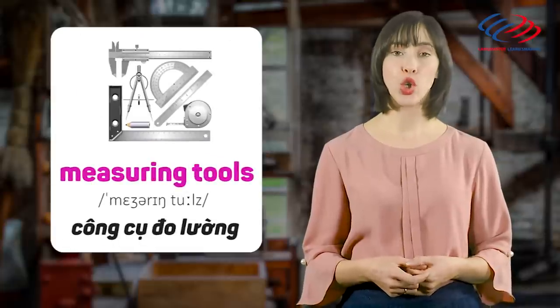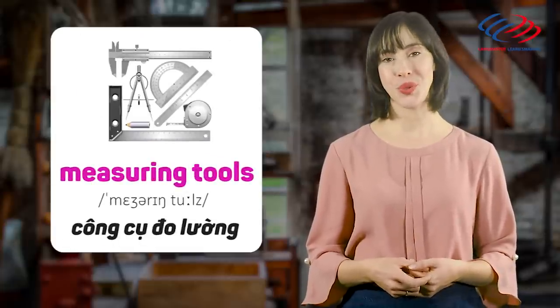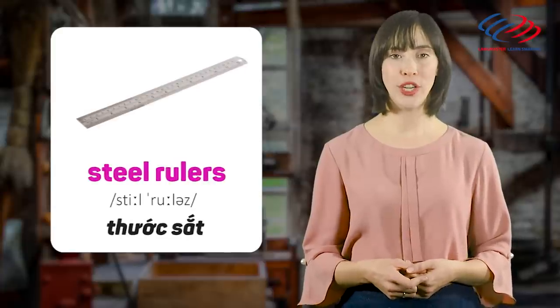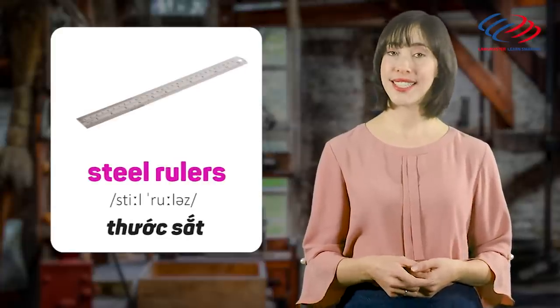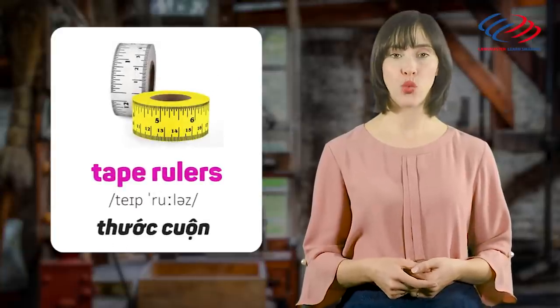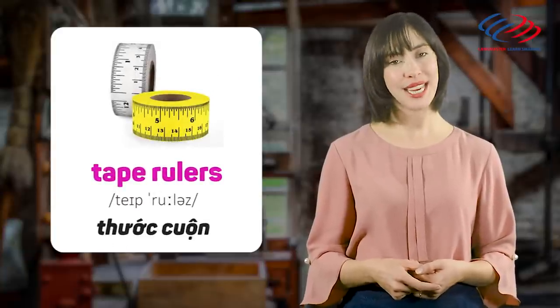Measuring tools. Steel rulers. Tape rulers.